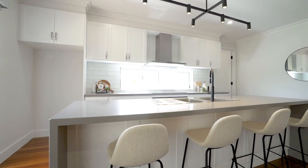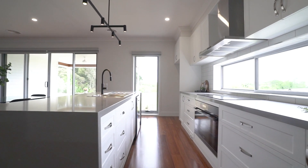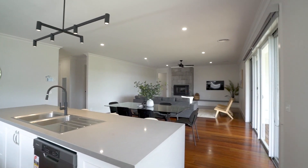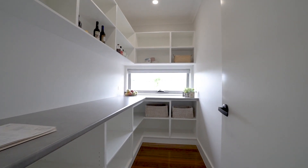The kitchen is the heart of the home with stone benchtops, soft close cabinetry, dishwasher and filled with natural light. It overlooks the living and dining space featuring a wood fireplace for the cooler months, and ducted heating and cooling provide comfort all year.